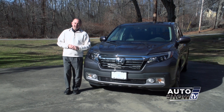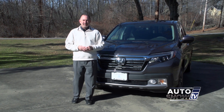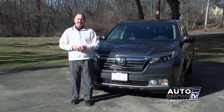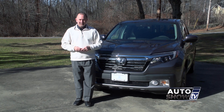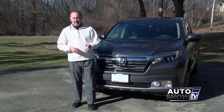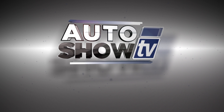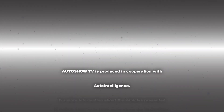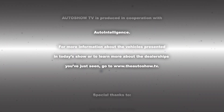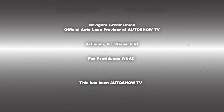We're wrapping things up today on Auto Show TV. Our thanks again to our friends at Herb Chambers Honda in Seekonk for showing us the new redesigned 2017 Honda Ridgeline. Be safe on the roads this week, everybody — don't drink and drive, and don't text and drive. This has been Auto Show TV, produced in cooperation with Auto Intelligence. Thanks to our participating dealers and sponsors.